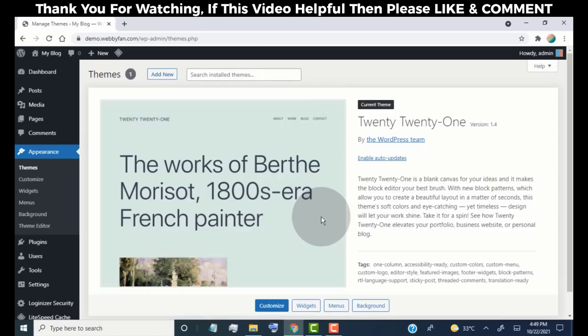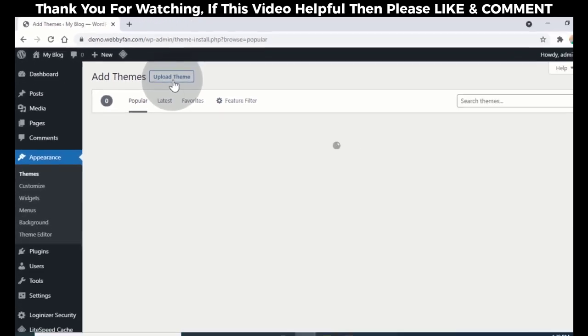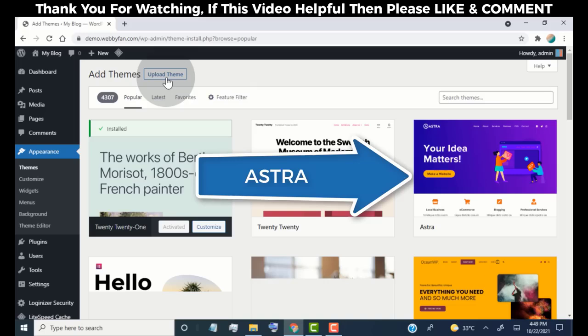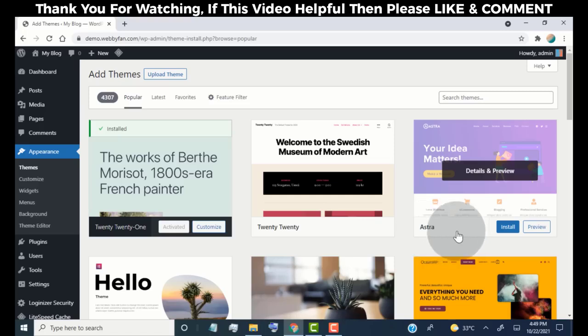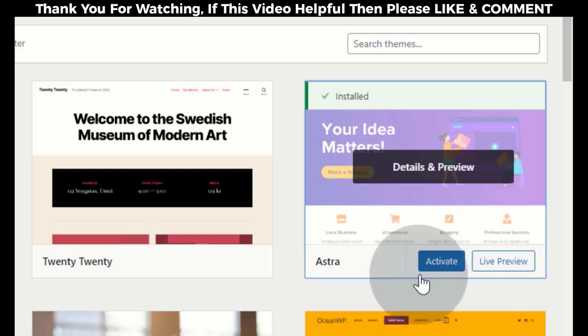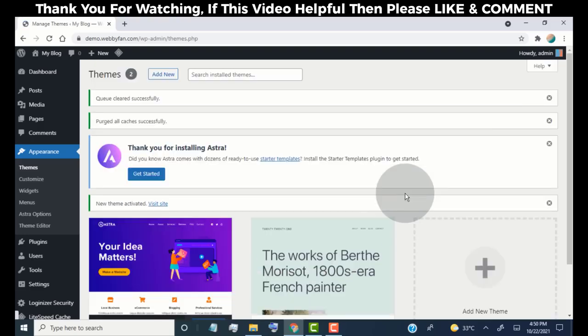To add a new theme, simply click on 'Add New'. From here you can add any theme you want. In this tutorial, we are going to use the Astra theme. Simply hover on the Astra theme, click 'Install', and then click 'Activate'. The Astra theme is now successfully installed on our WordPress website.